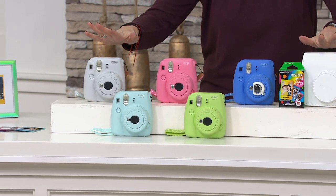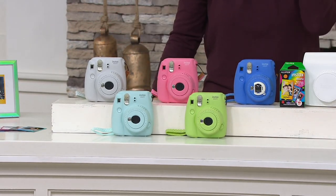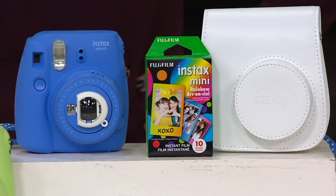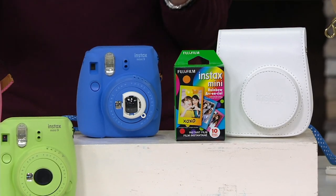These are the five new colors you get to pick from. We're also going to give you the carrying case and a pack of 10 photos — your actual film, 10 instant mini film picks. So right out of the box you can start having fun.